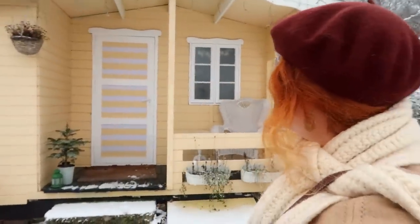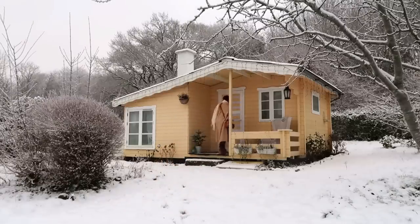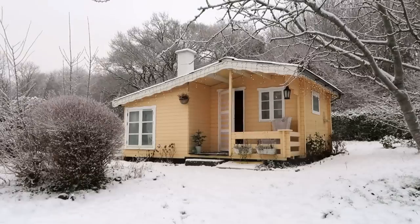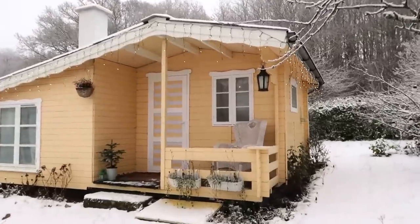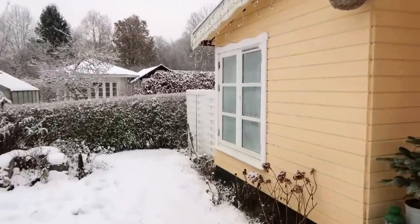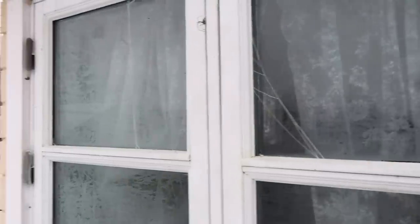Maybe we should turn on the lights even though I'm not sure we'll be able to see them. I don't really know if you can see it, but light chain or not, I love to see the cottage in the snow. We have frost on the windows — fully frosty windows — and some tiny footprints around the cottage, I think from a cat.